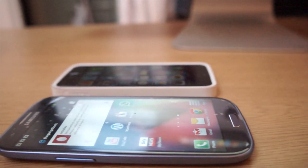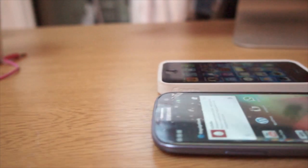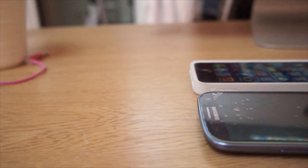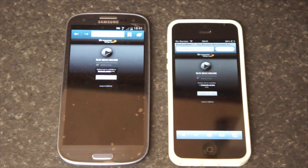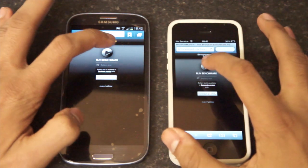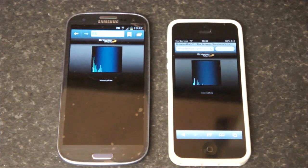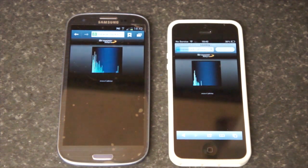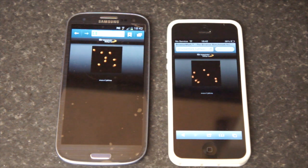What is up guys, today we're going to test the browser on the iPhone 5 and also the Samsung Galaxy S3. We're going to be using BrowserMark as the main browser benchmark test. So let's go ahead and let these devices do their thing and we'll be right back when it's finished.